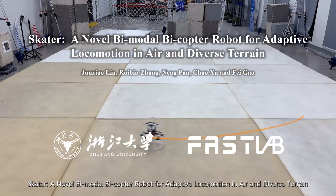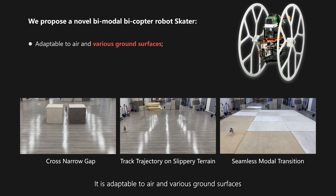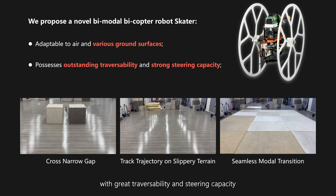Welcome to the video presentation of our letter, Skater, a novel bimodal bicopter robot for adaptive locomotion in air and diverse terrain. We propose a bimodal bicopter robot, Skater, which is adaptable to air and various ground surfaces, with great traversability and steering capacity.